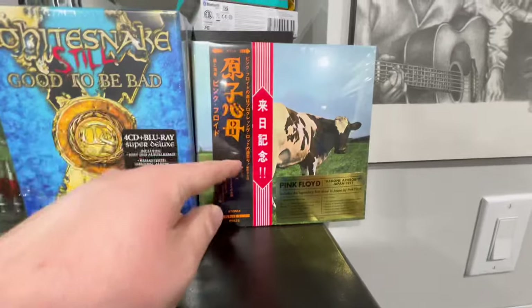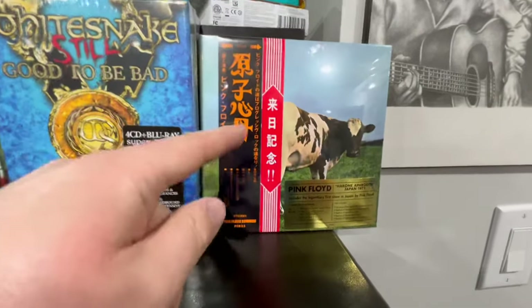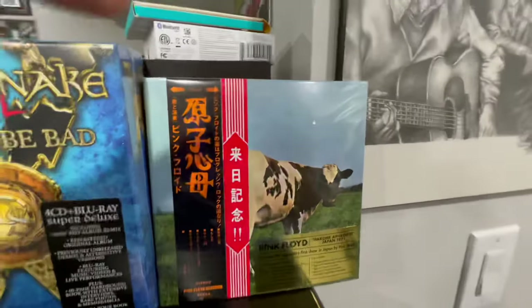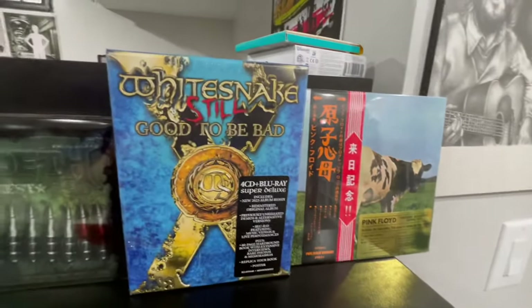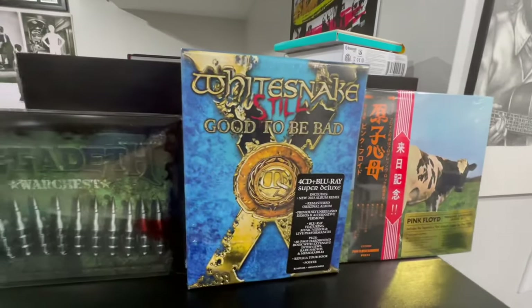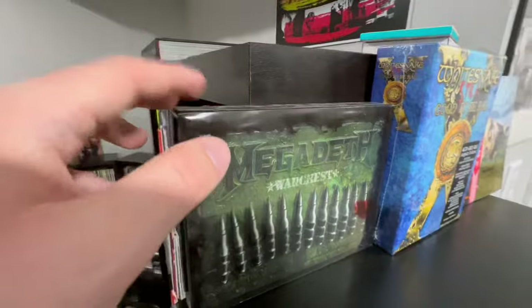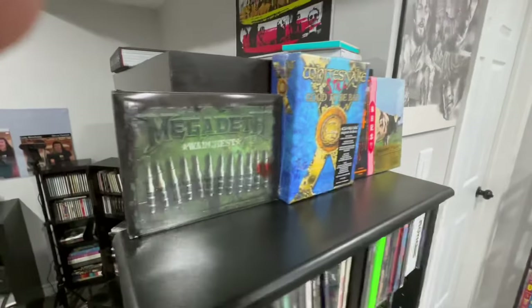We got the new Pink Floyd Atom Heart Mother CD Blu-ray box set — it's really cool. We got the new Whitesnake Still Good to Be Bad super deluxe box. And we got the Megadeth War Chest. I've had this for a number of years now, but it's great.